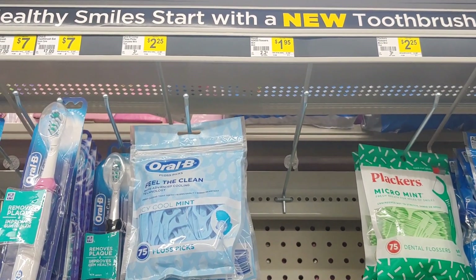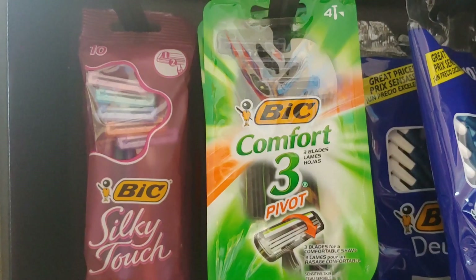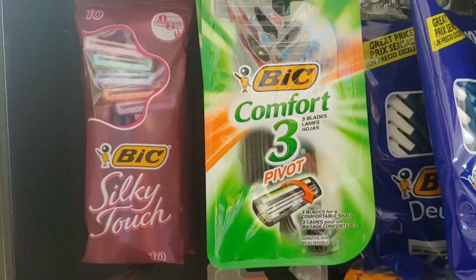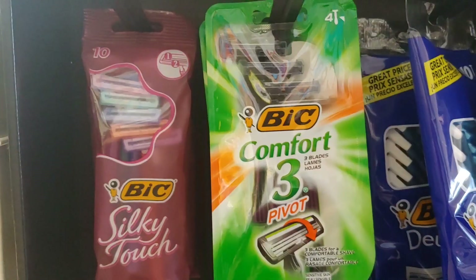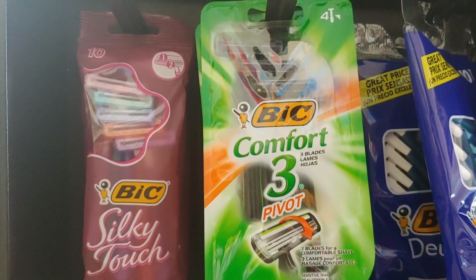Around the corner I stumbled upon the Bic Soleil, or the Bic Silk Touch, for women. I'm going to put the men's Bic back and pick up the Bic for women. These are three dollars as well — apply that two dollar digital and pay one dollar out of pocket.